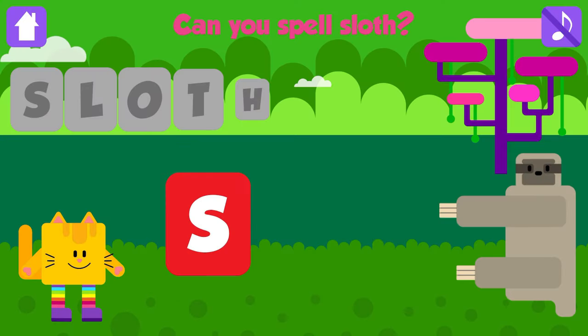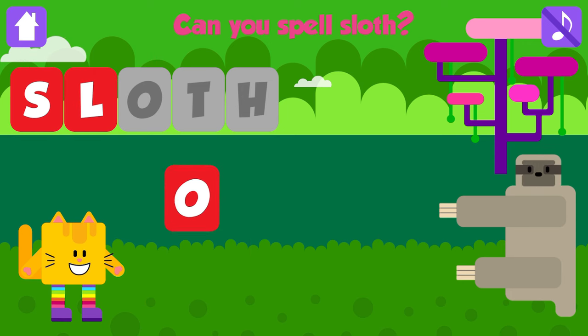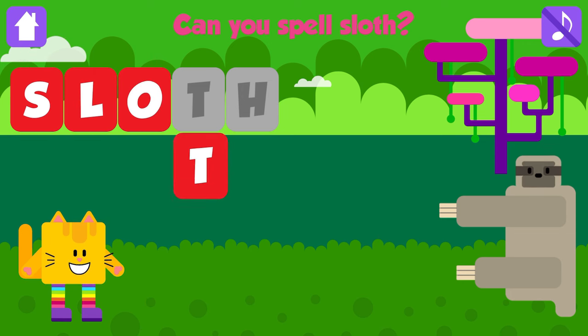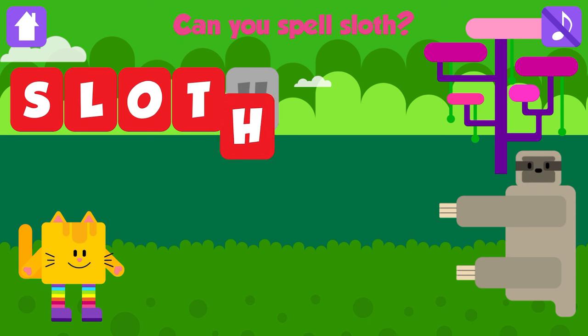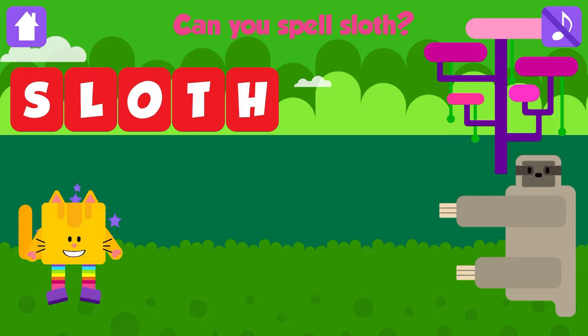Can you spell sloth? S. Great job. L. Great. O. Good job. T. Great job. H. Sloth. S, L, O, T, H. Sloth. Excellent. Yay!